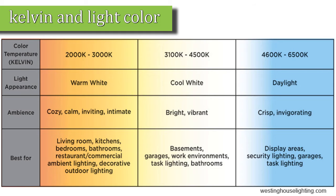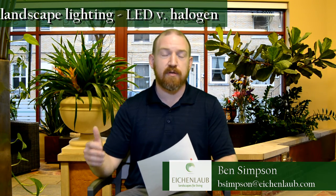Now LEDs, when they first came out, were more in that 5000–6000K range, where it's a very blue, very white light when you compare the two, and it can feel a bit cold. That's what people are talking about when they say they want warm lights.